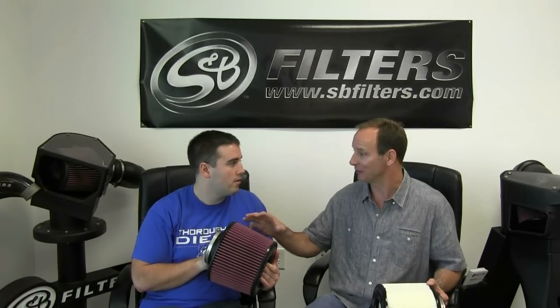Barry, here's the last final question — probably the most important one our viewers wanted to know: which one do you run on your truck? That's a good question. I've run both, and to tell you the truth, they both perform great. However, I'm kind of partial to the oiled cotton gauze. It looks real nice, and technically it holds a little bit more dirt as well, so it can go longer before you have to clean it.